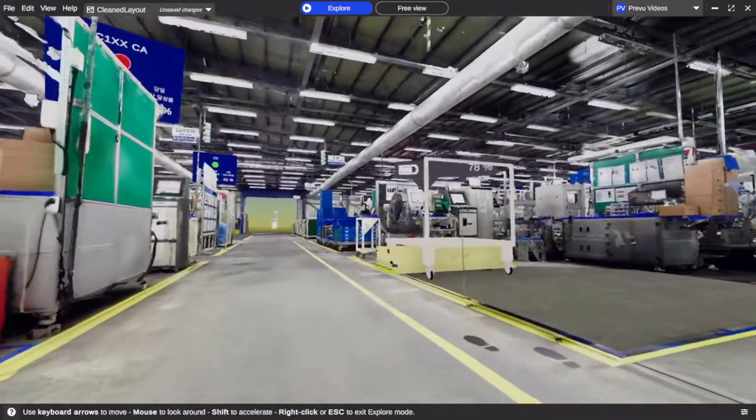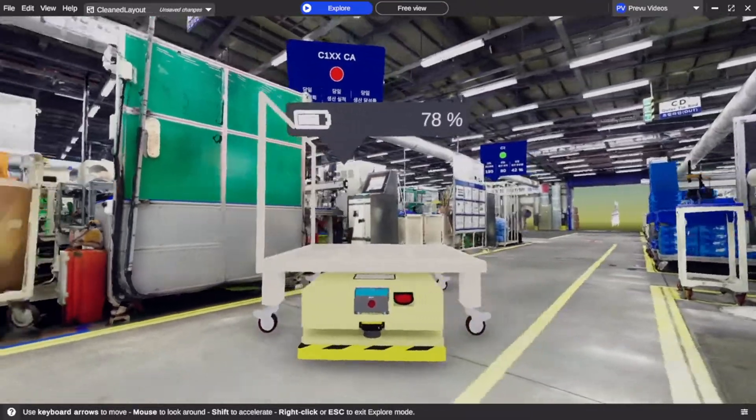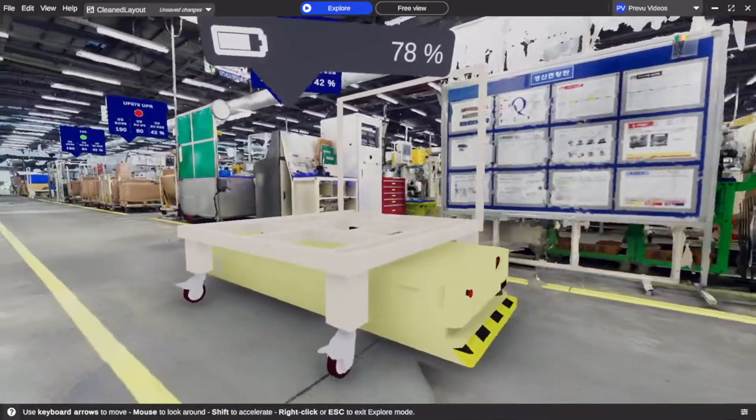Our customers can now see their robots on their factory floor exactly where they are, to be able to view key information such as battery life and other data points. Add virtual dashboards to all your different stations and get a quick understanding of what is happening live.